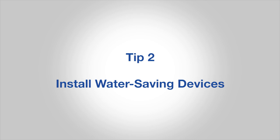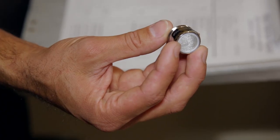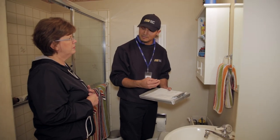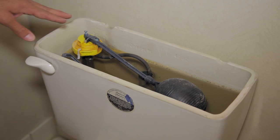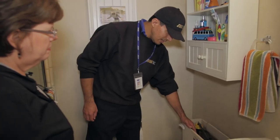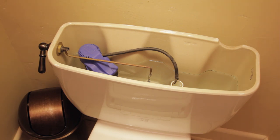Number two, install water-saving devices. That includes low-flow shower heads and faucet aerators. We can give them to you free of charge and even install them if you'd like. Consider low-flow toilets, which could reduce indoor water use by as much as 30%. The Santa Clara Valley Water District has rebates available on some models.